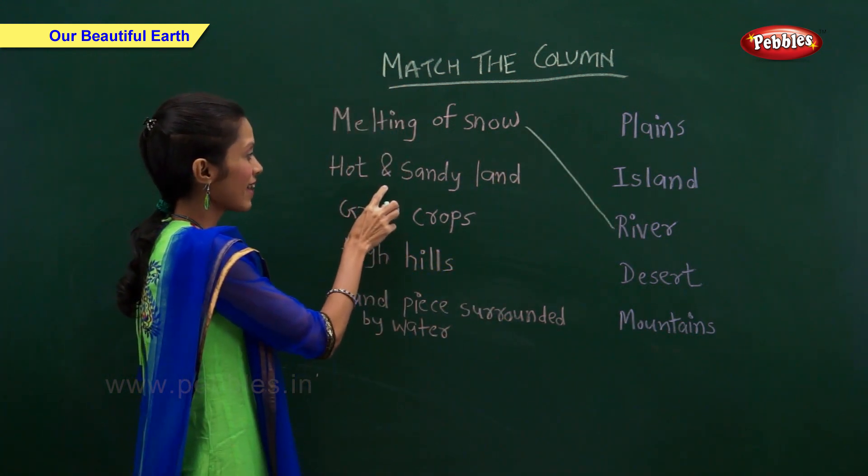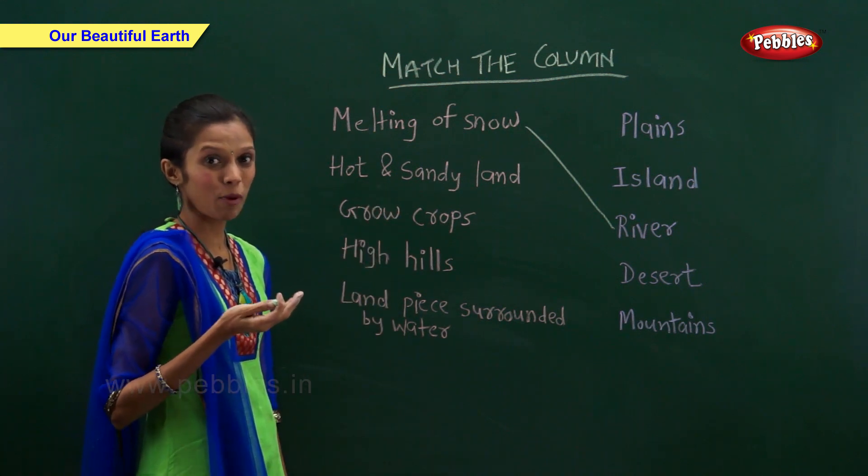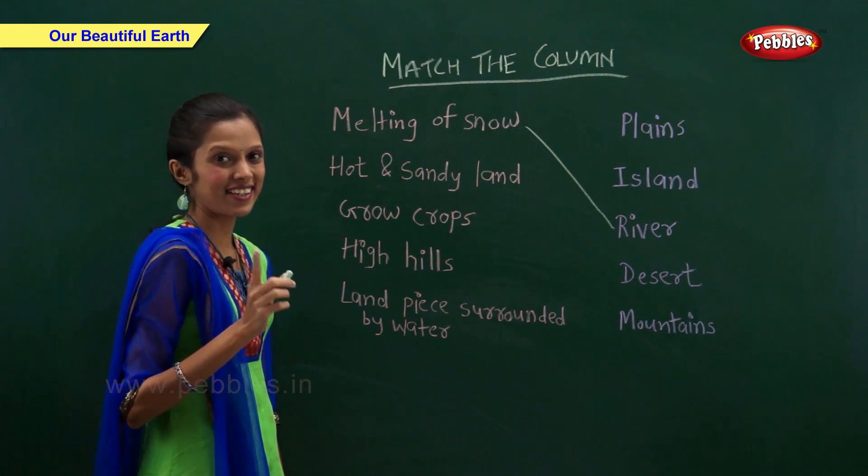Hot and sandy land — what is hot and sandy land called? Desert.